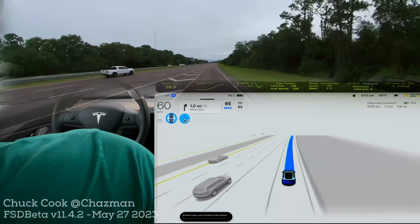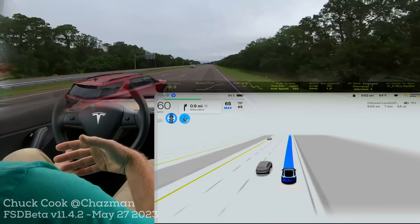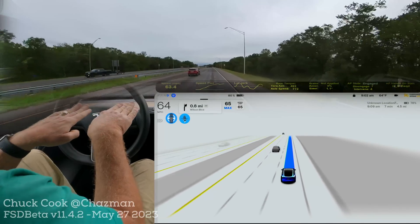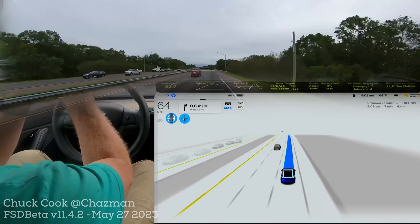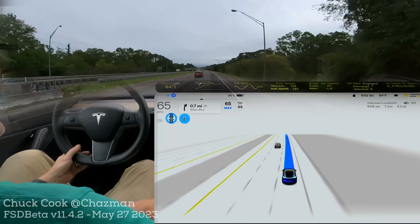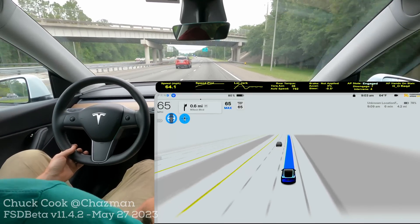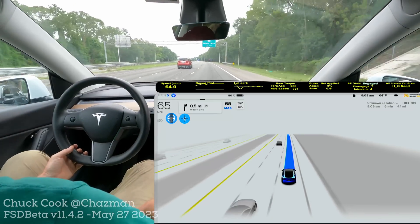All right, here we go — probably the last one I'm going to do today. We do have a car right next to me, and look at that — it slowed. It kind of created the scenario I've been hoping for, where it wanted to get over and almost pushed him over without a blinker, because we were both racing towards the same merge point. So I think the merge behavior has not changed in 11.4.2, and I think we got the best scenario right there on that last one. There you go — that's highway merges.